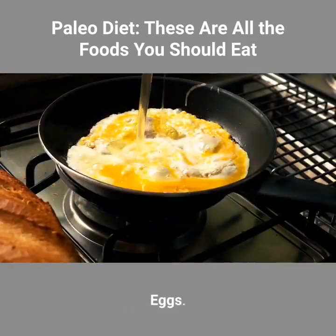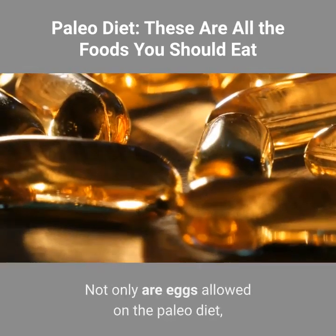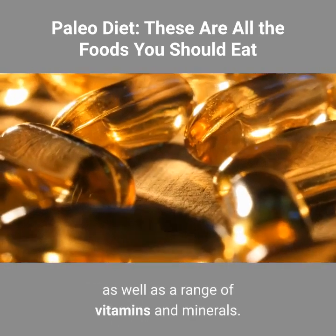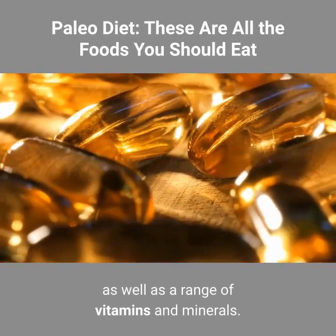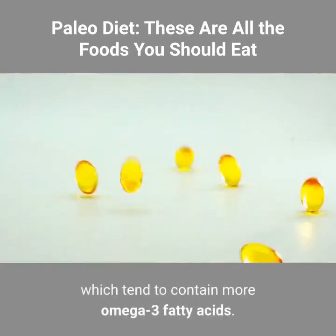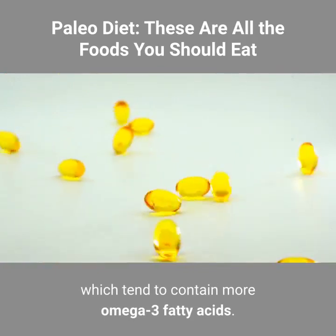Eggs. Not only are eggs allowed on the paleo diet, but they're considered a staple due to the fact that they're packed with high-quality protein, as well as a range of vitamins and minerals. Whenever possible, choose organic, free-range eggs, which tend to contain more omega-3 fatty acids.